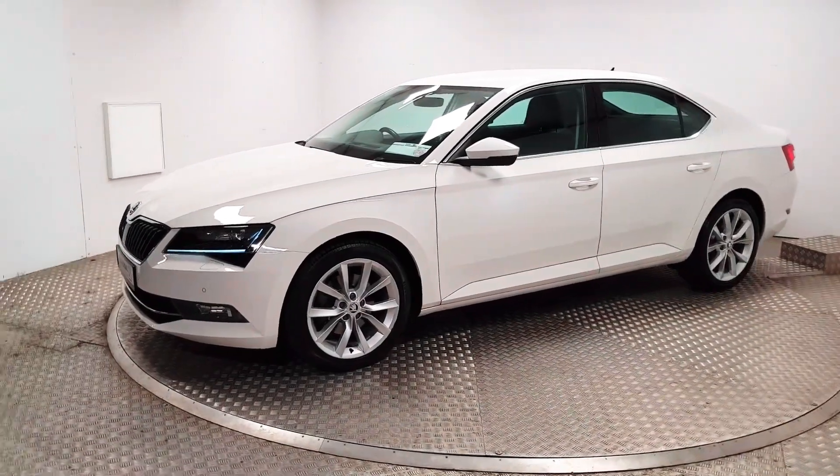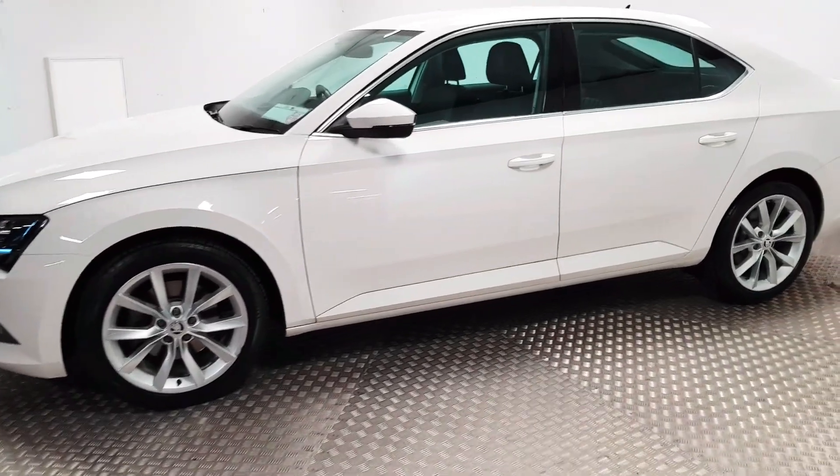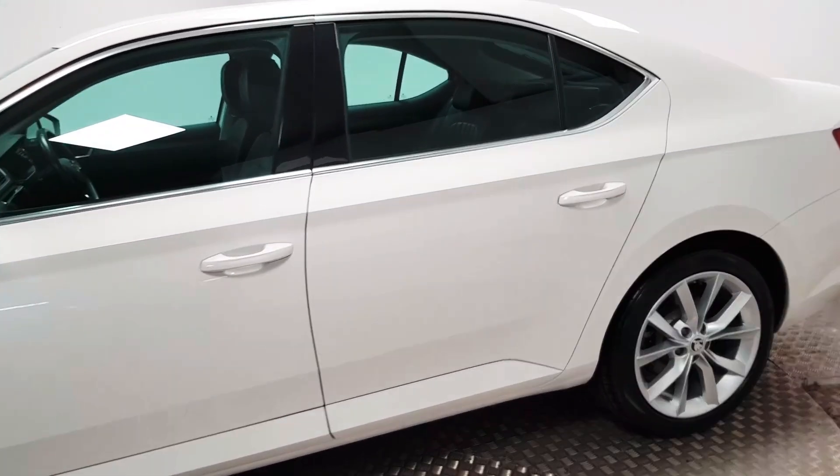At the front you've got full LED headlights, front parking sensors, and front fog lights. 18-inch alloy wheels are in place. Annual road tax is only 190 euros per year.